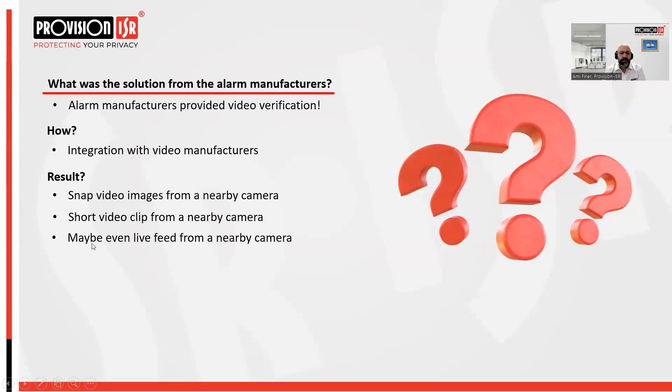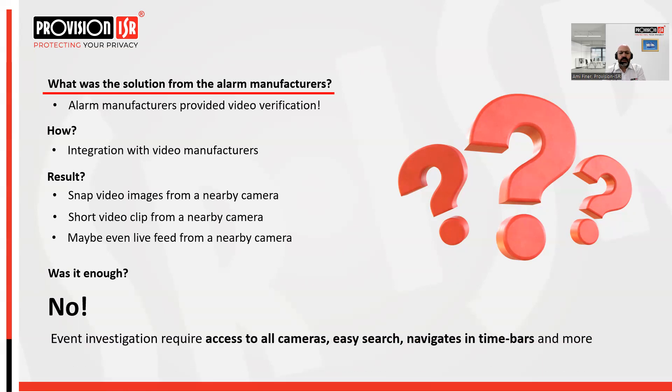Some manufacturers provided a full video clip — five seconds, two seconds — from a designated nearby camera. Some even went further and provided the option to open a live feed from a nearby camera, streaming a specific camera using ONVIF, RTSP, or any protocol to let the end user open a specific video channel from the alarm app. Most alarm manufacturers have these solutions today, but was it enough? Obviously the answer is no, because event investigation requires much more.